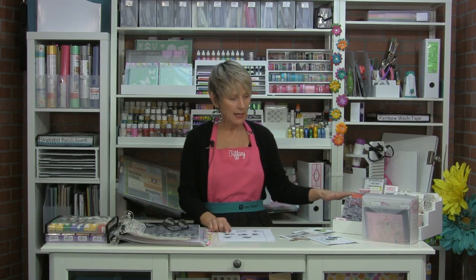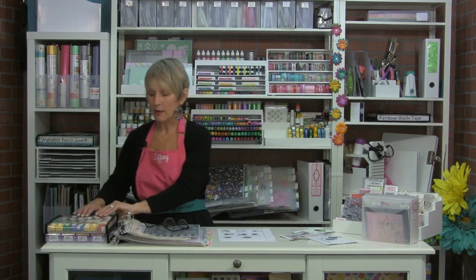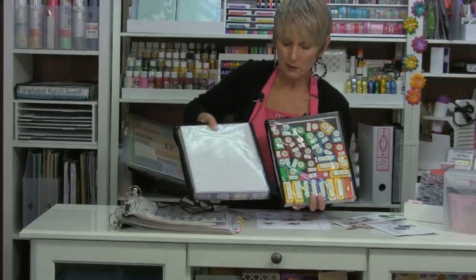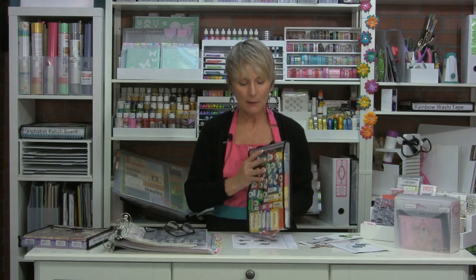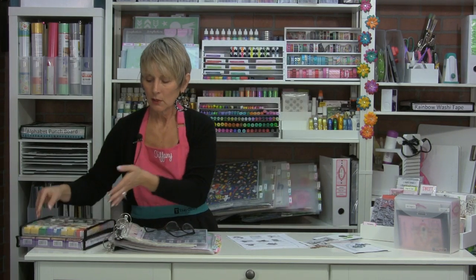The die, stamp, and supply organizer can be used for dies as well as stamps. For punches, you saw the one-inch punch-and-supply pack — the same product works for stamps with the stamps stored front ways. These bags come in one-inch, one-and-a-half-inch, and two-inch sizes, ideal for bigger punches and tools. They stand vertically on your shelf so you can see them and pull them out to look at what you've got, versus pawing through a big bin.